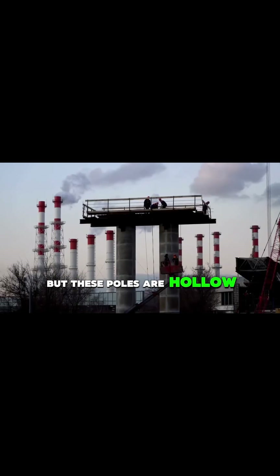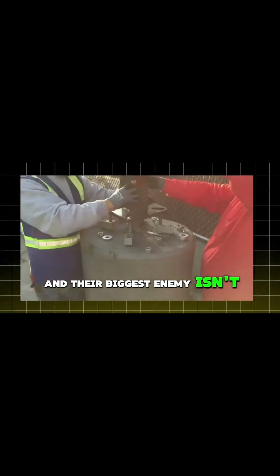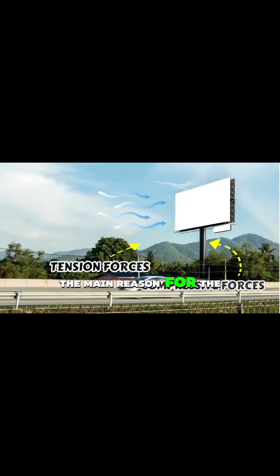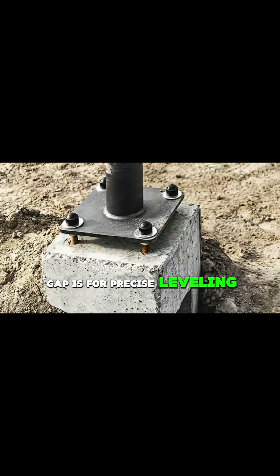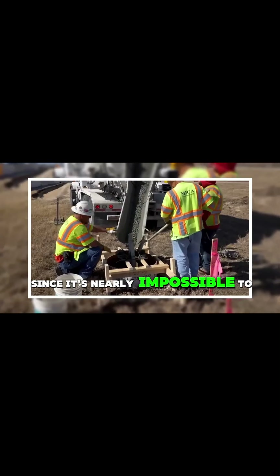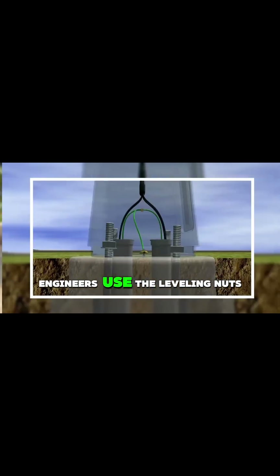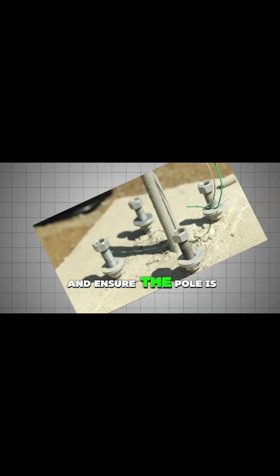But these poles are hollow, and their biggest enemy isn't weight — it's wind, which creates powerful tension and compression forces. The main reason for the gap is for precise leveling. Since it's nearly impossible to pour perfectly flat concrete, engineers use leveling nuts above and below the base plate to make tiny adjustments and ensure the pole is